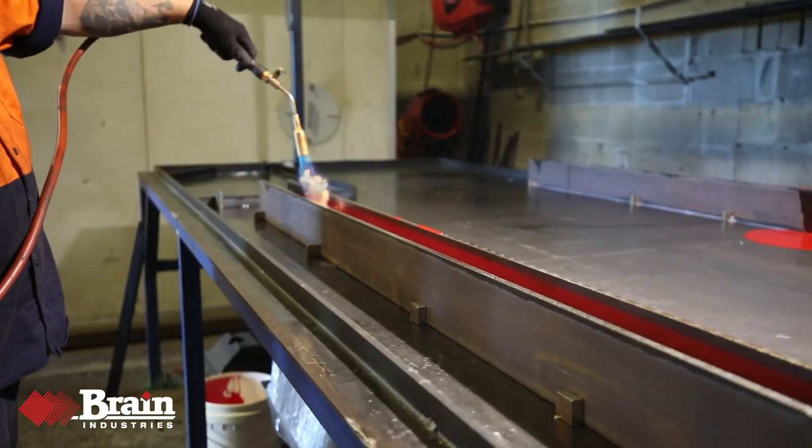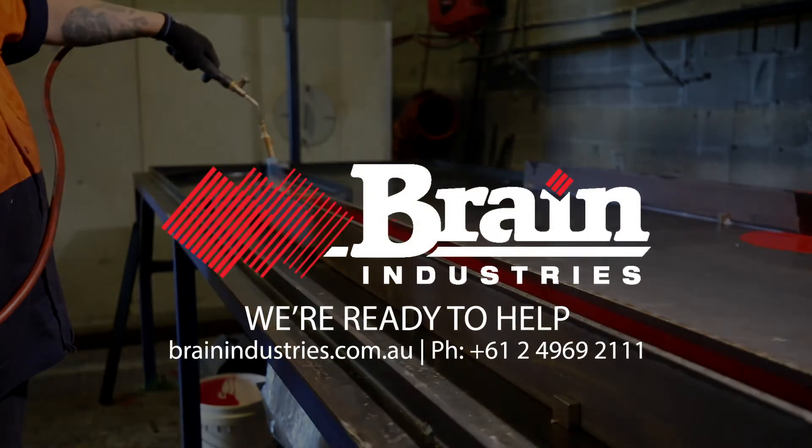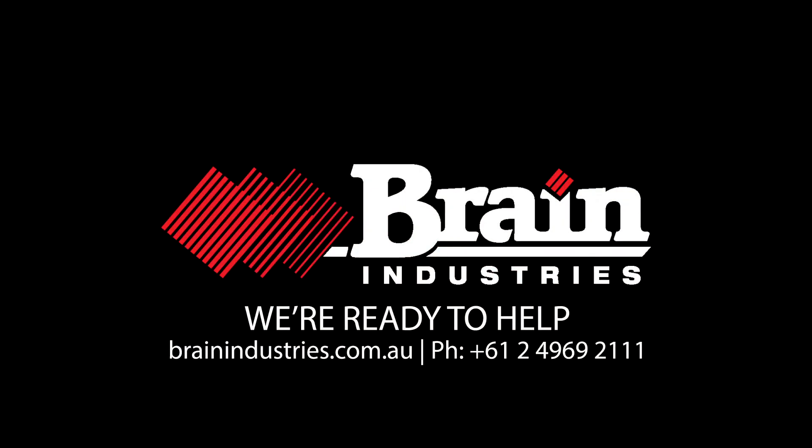Talk to our Genius team about the benefits of polyurethane for your business.